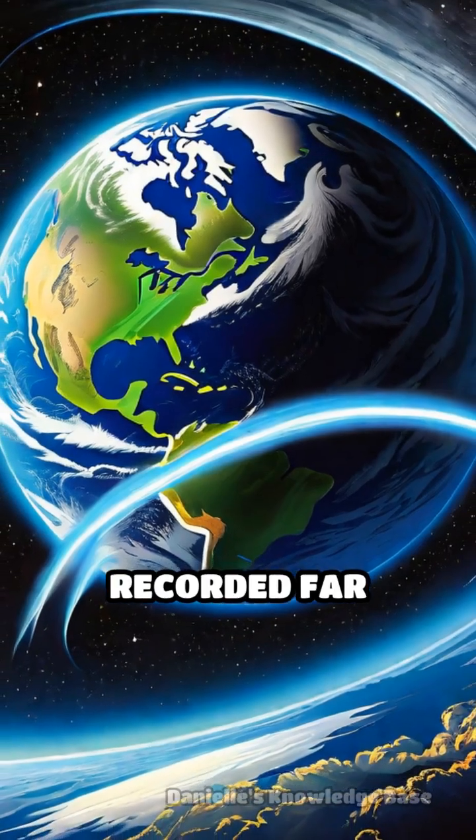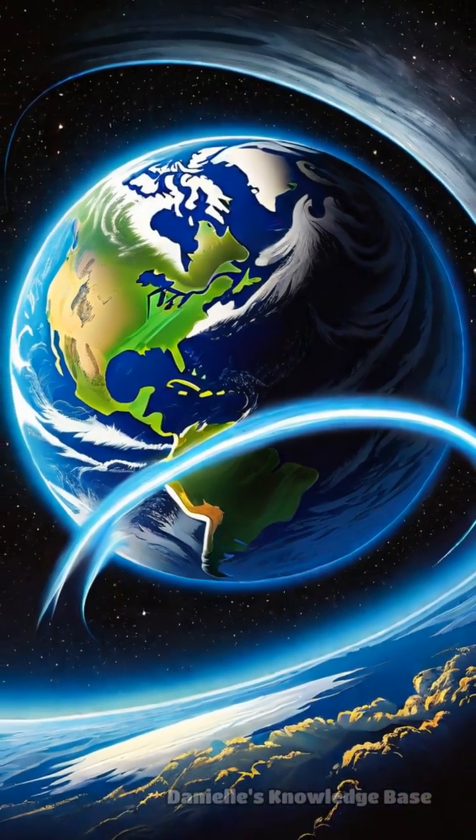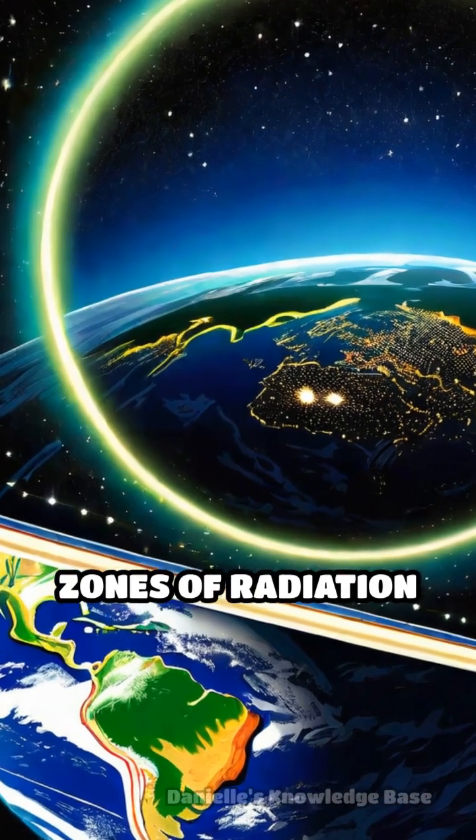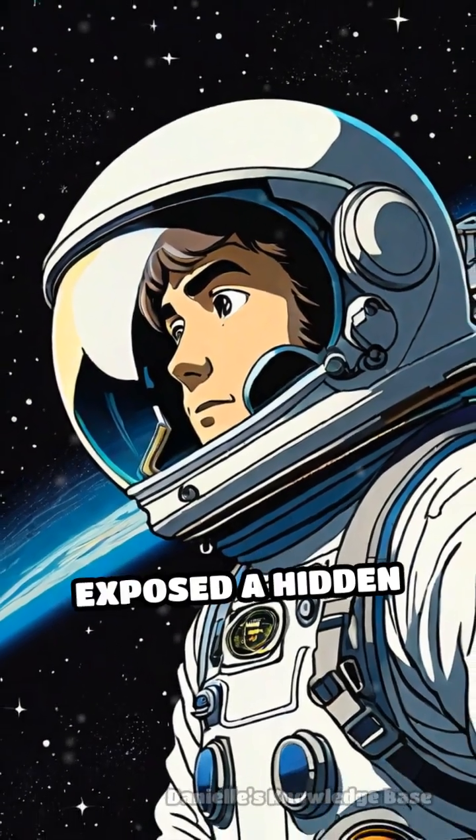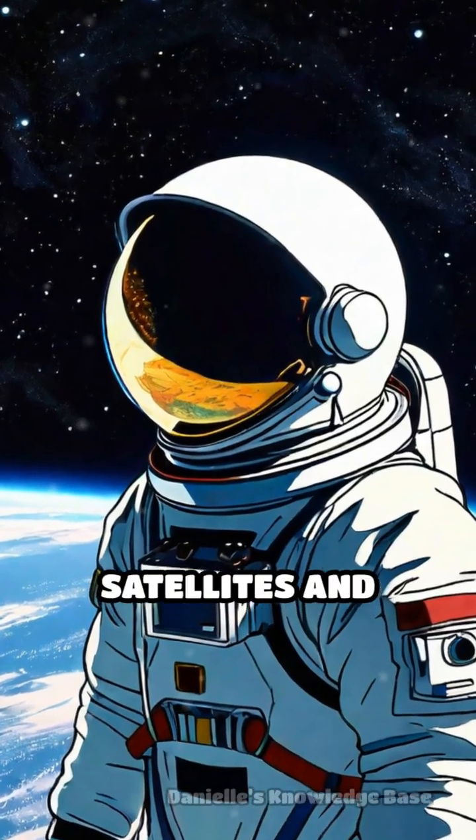The instrument recorded far fewer cosmic rays than expected, revealing intense zones of radiation encircling Earth. This discovery, known as the Van Allen Belts, exposed a hidden hazard for satellites and astronauts.